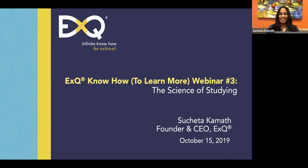Welcome, welcome! This is very exciting. Thank you for joining me today. We are going to talk about studying.